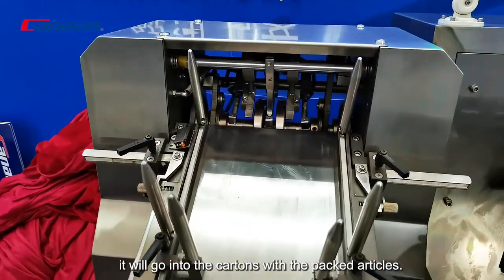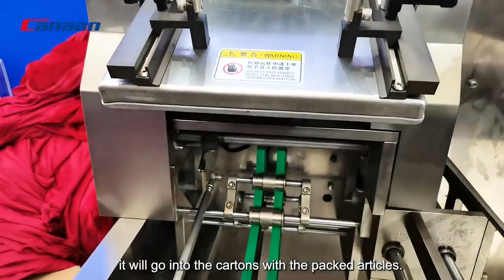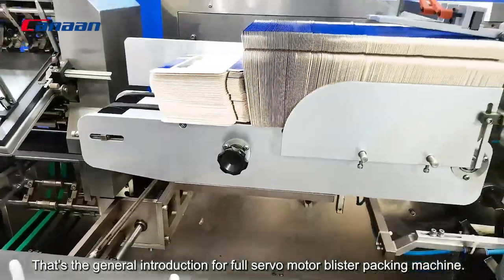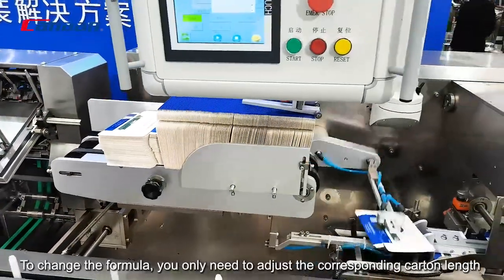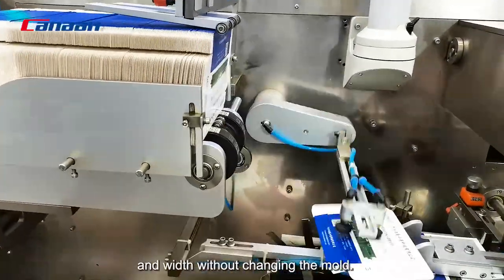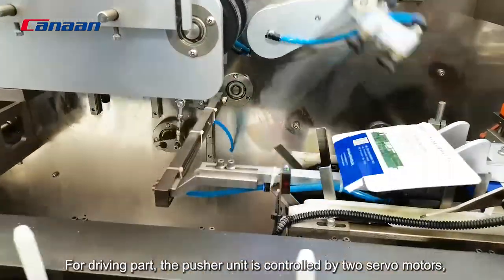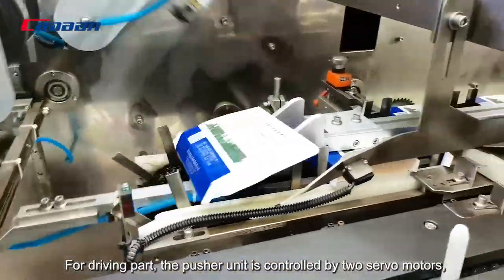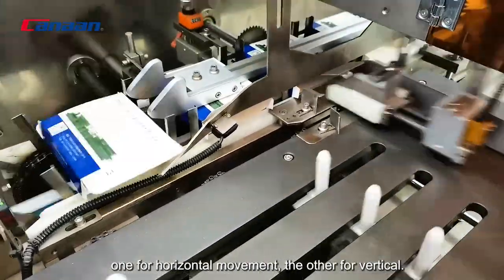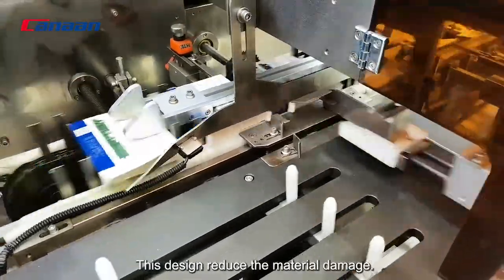After the leaflet is folded, it will go into the cartons. Here on the right side, this is the carton station. To change the formula, you only need to adjust the corresponding carton length and width without changing the mode. For the driving part, this is the push unit. It is controlled by two servo motors, one for horizontal movement and the other for vertical. This design reduces material damage.